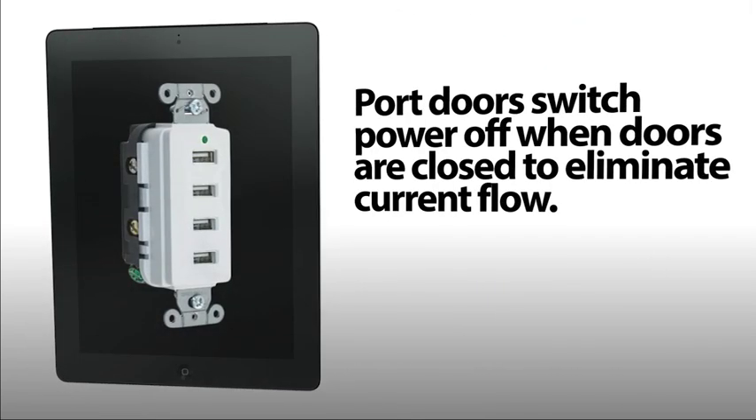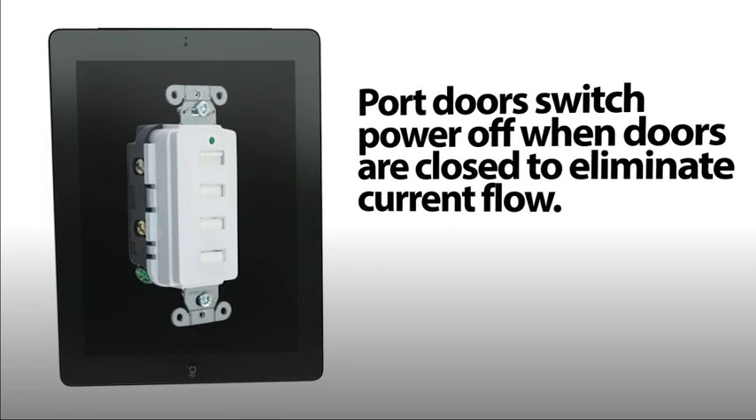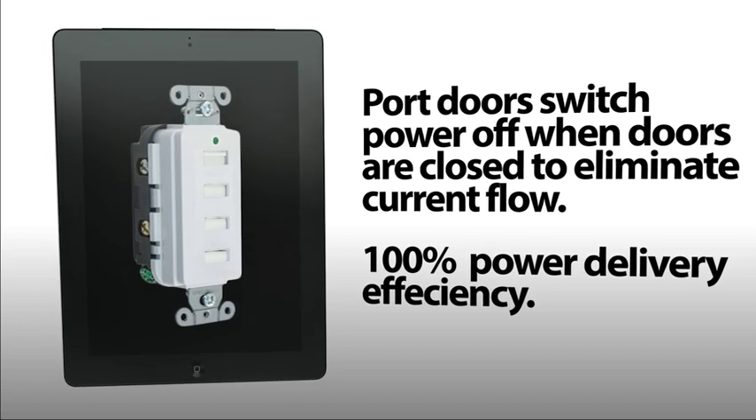When closed, port doors switch power off to eliminate current flow. This feature achieves 100% power delivery efficiency and maximizes lead and energy efficiency design.